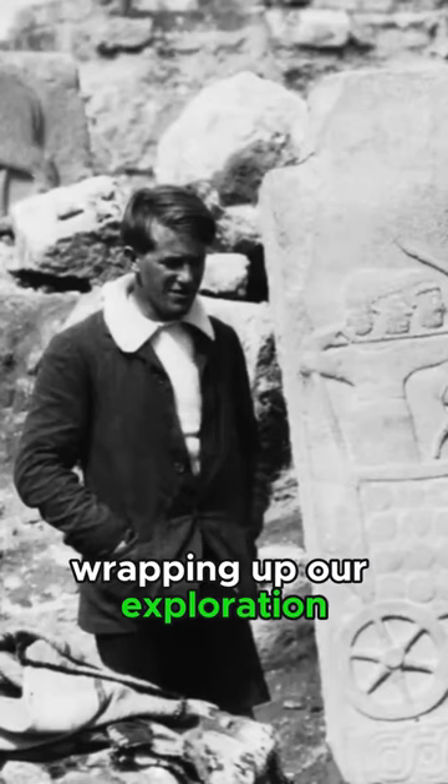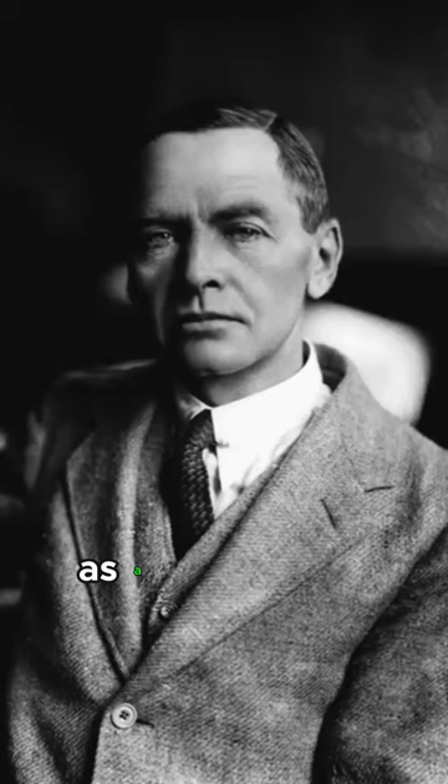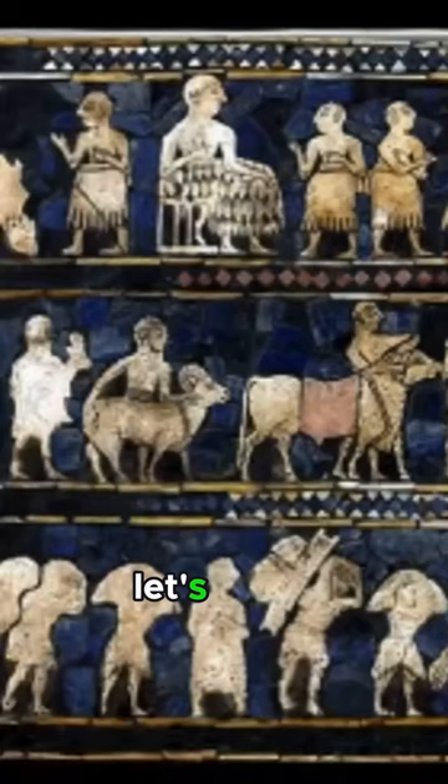Wrapping up our exploration into ancient Sumer, the Standard of Ur emerges as a captivating relic discovered by Leonard Woolley in the royal tombs of Ur. Let's delve deeper into its symbolism.